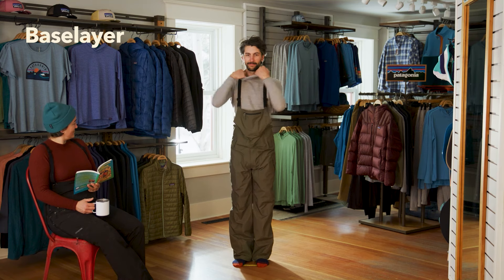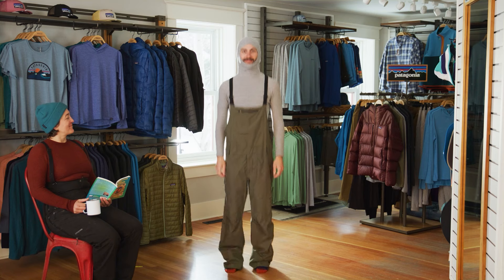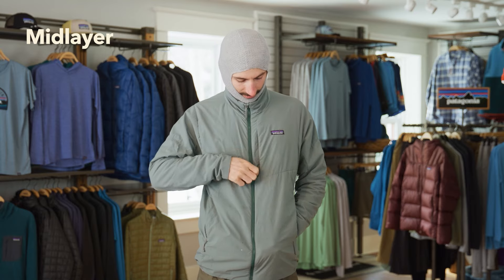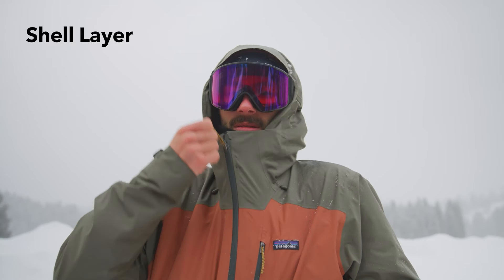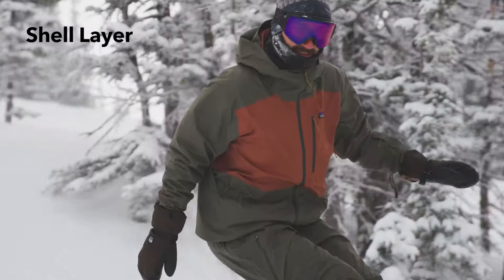Base layers hug your skin to keep you warm and dry. But today is a little chilly, so adding a mid layer to the kit will add the perfect touch of warmth for all day comfort. Mid layers create dead airspace to keep you warm. We also have great insulated shells, which are a good option if you want to skip the mid layer or simply bundle up for maximum warmth.